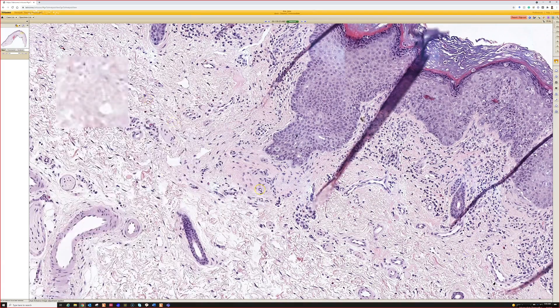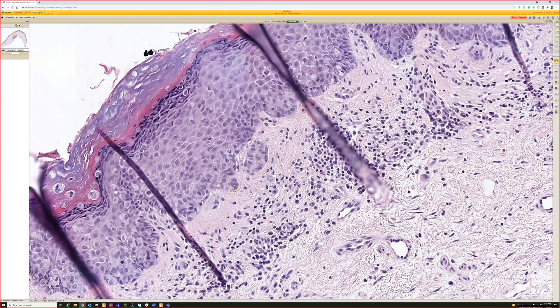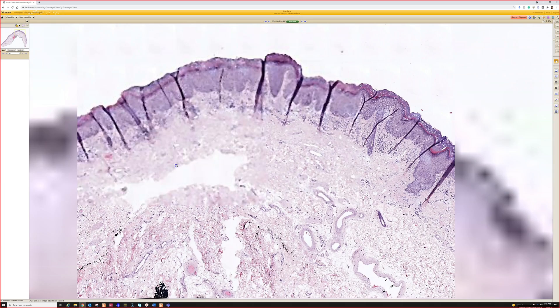This one actually had focal invasion — that's suspicious at least. I start seeing little buds going down. I want to look carefully to make sure there's not invasion, because Paget's — like extramammary Paget's in the genitals — can sometimes invade and can sometimes behave more aggressively when it invades. So it's worth keeping an eye out for.